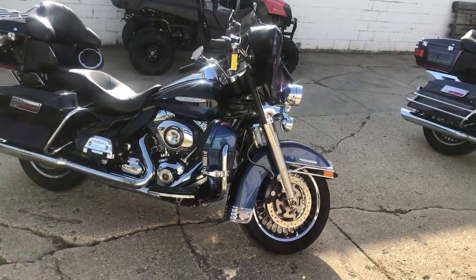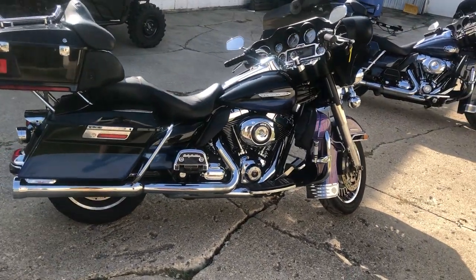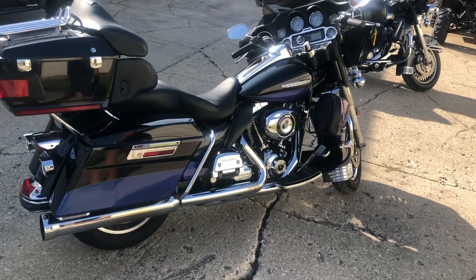This one's only got 29,232 miles on it. It's got all the extras on it: Bluetooth stereo, upgraded lower controls, upgraded floorboards, and a Cobra exhaust.